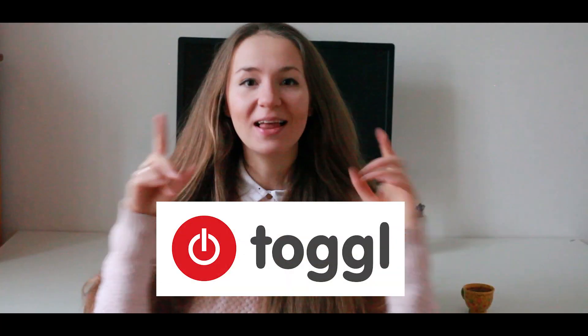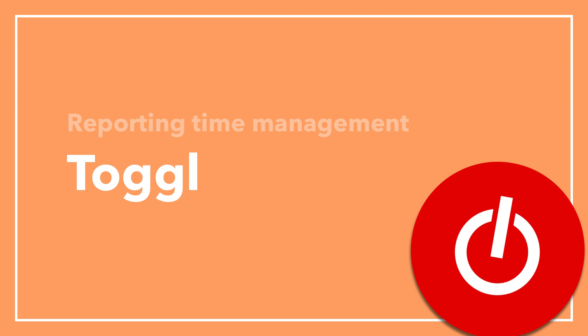Next up, Toggl — also about timing, but a bit different. It's a perfect solution for freelancers who need to provide time reports for their clients. Sometimes the client wants to see how much time you spent on each particular task, and I think it's very fair to give those reports to establish a transparent relationship with your client, which builds good trust. I do this and it's also very useful for me as a freelancer.